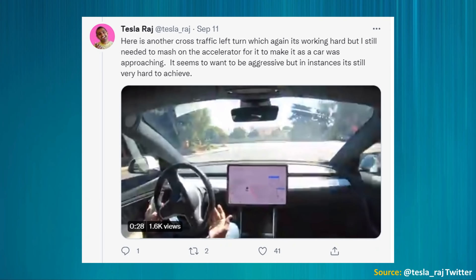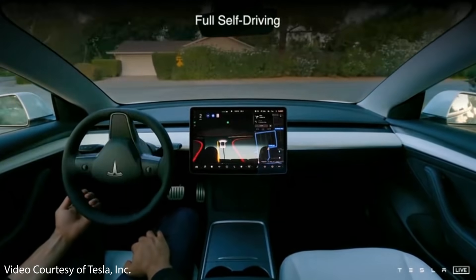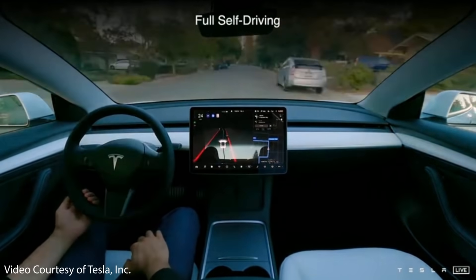One main issue Tesla Raj pointed out that still needs tweaking is cross traffic. He mentioned that during a cross traffic left turn, he still needed to push on the accelerator as a car was approaching — the car seems to want to be aggressive but still struggles in certain instances. Overall the car did very well, but this is still a beta release with issues to work out. Tesla is making really great progress and it gives a lot of confidence they will achieve full self-driving with their camera-based vision system.